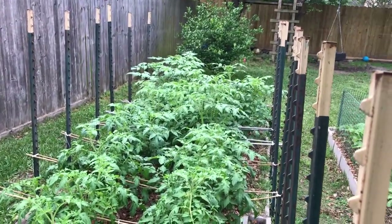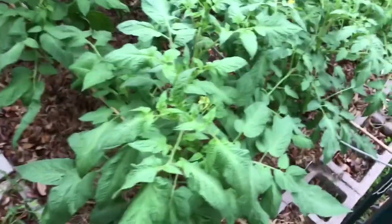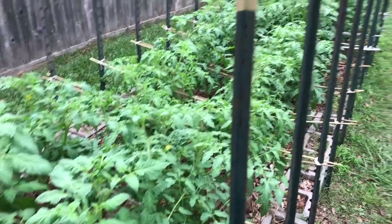Pretty much they're keeping pace. The heirlooms down at that end seem to be in healthier soil. These are just a little bit shorter, but they're all keeping pace. They're all on the same track.